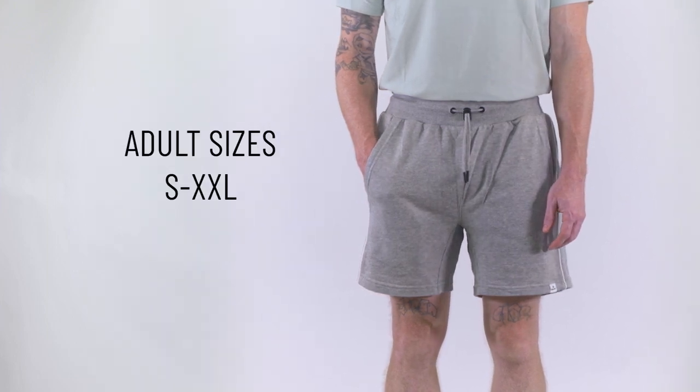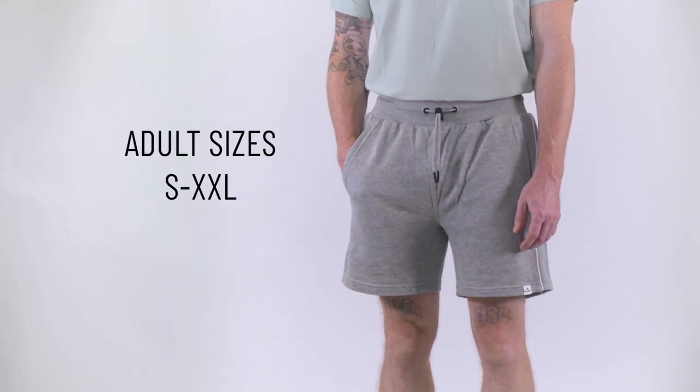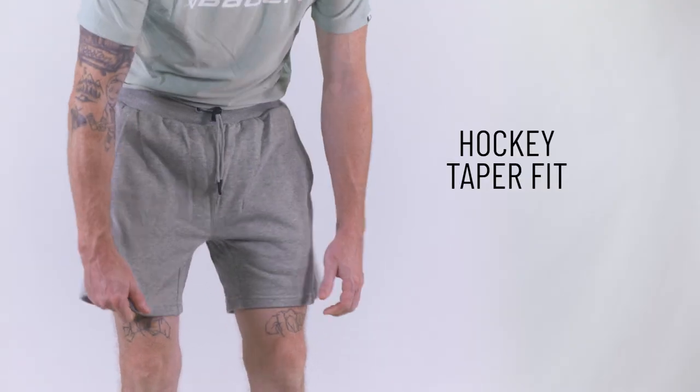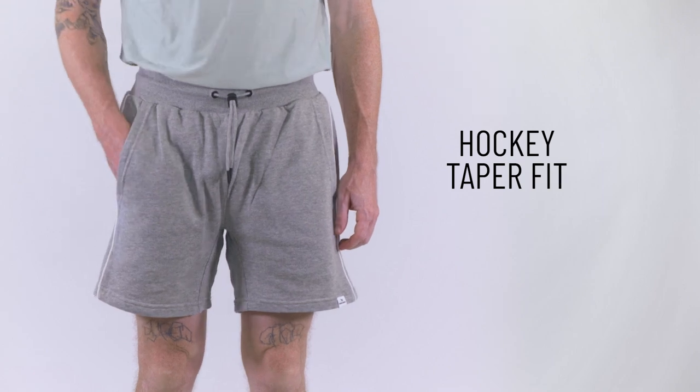It's available in adult sizes from small to double XL in a nice heather gray color. The hockey tapered fit strikes a balance between a sleek silhouette and unrestricted movement.